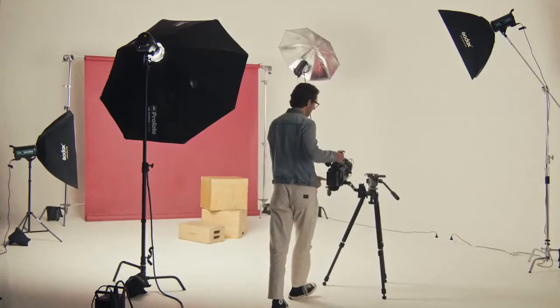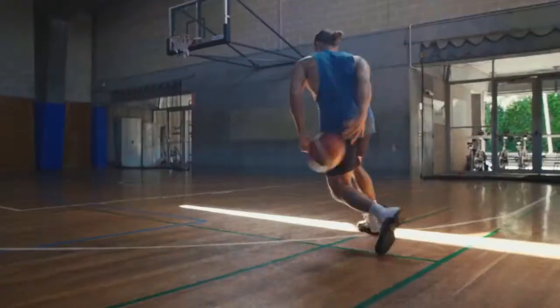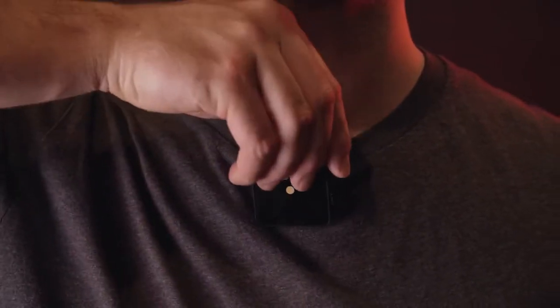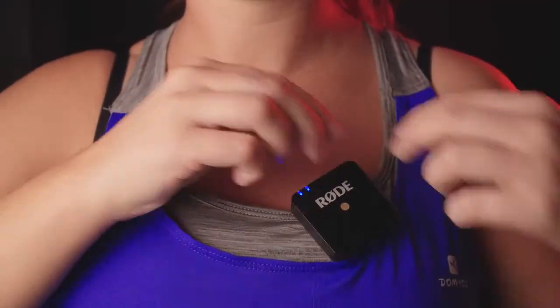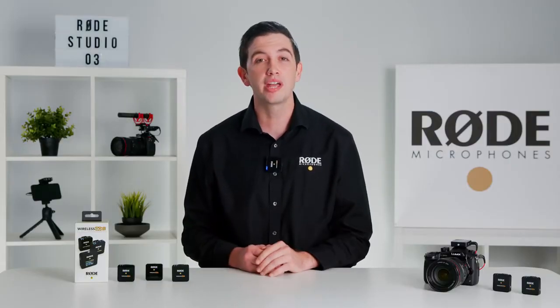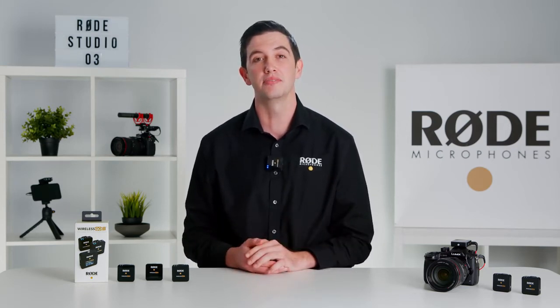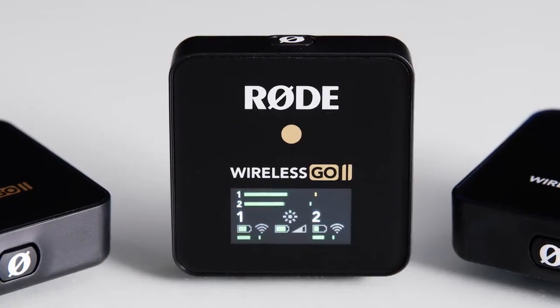Hey guys, Ryan here. The Wireless Go became an instant hit when it was first released in 2019. Its superb sound quality and compact form factor changed the way that filmmakers captured audio for their content. It's also so easy to use that it's just as ideal for creators as it is for educators, journalists, or even business professionals working from home. It quite simply revolutionized audio capture for video content, and today we are super excited to do it again. Introducing the Wireless Go 2, the next generation in wireless audio from Rode.